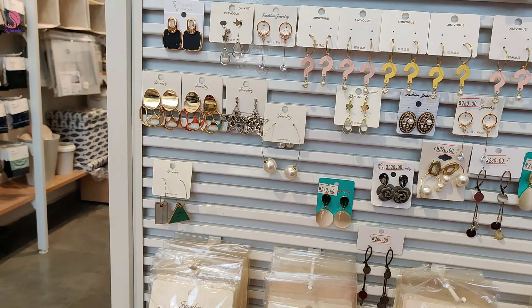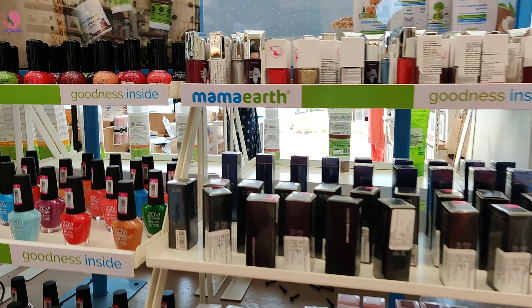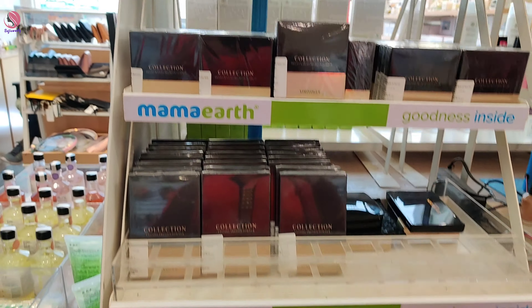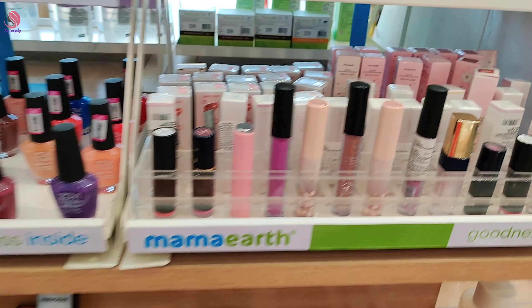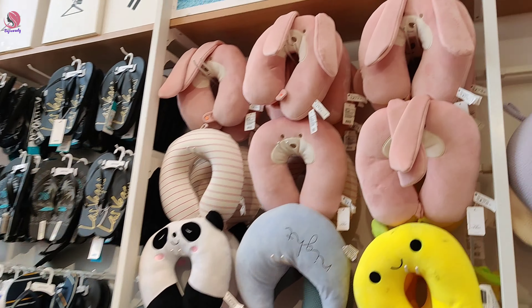It can be added to trendy and latest collections. There are nail polishes, eyeshadows, lipsticks, makeup products, sandals, pillows, and neck bands.